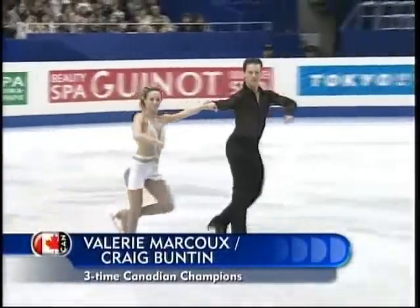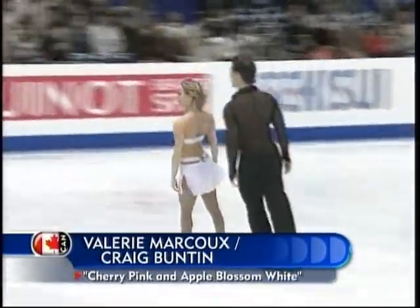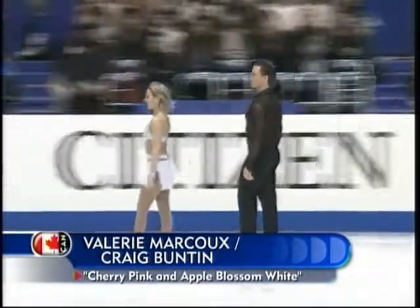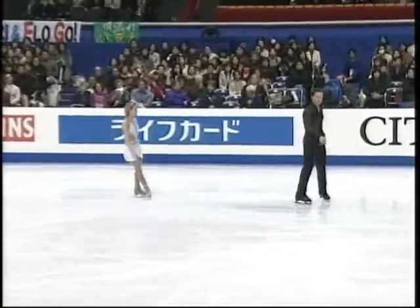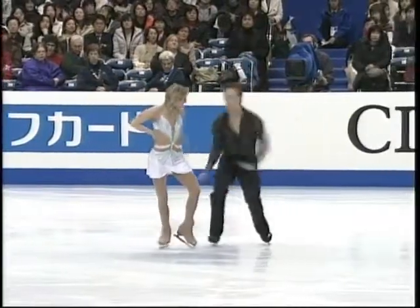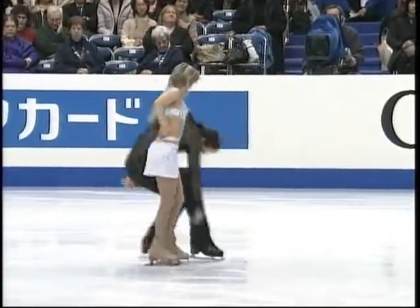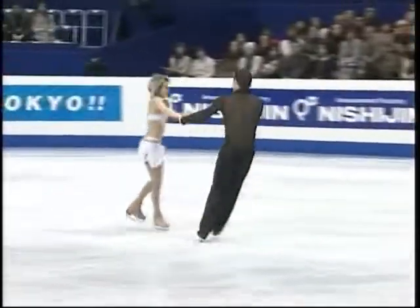This has been an up and down season for Canada's Valérie Marcoux and Craig Bunton. They achieved one of their goals for the year when they qualified for the Grand Prix Final in December. But just a month later, they suffered a setback when the three-time Canadian champions lost their title to Jessica Dubé and Bryce Davison. A lot was expected of them this season, especially after a strong fifth-place finish at last year's Worlds. The element that's been giving them difficulty this season is the throw triple loop, and that'll be the element they opened this program with.